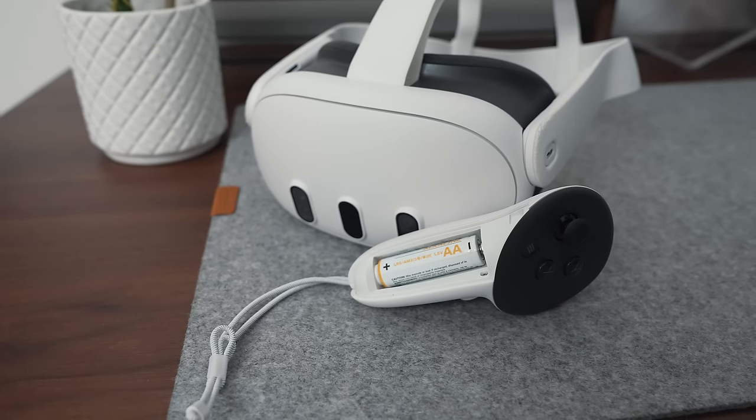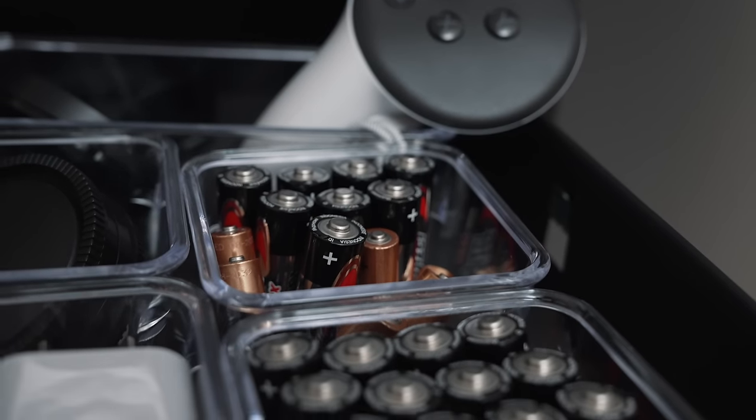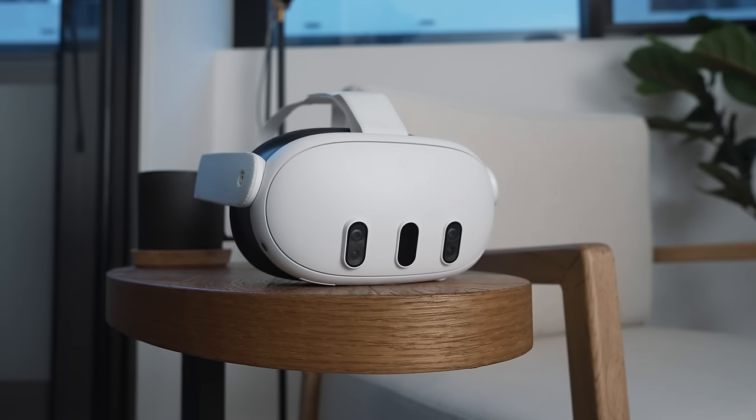Unfortunately they use double-A batteries that don't last very long, so you should probably have a stack of double-A batteries on hand if you're planning to use the Quest 3 regularly.